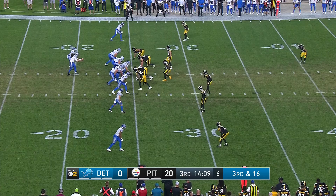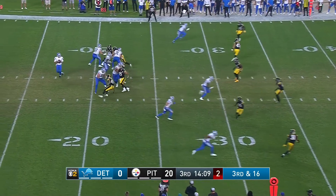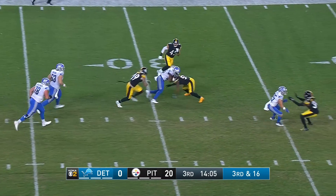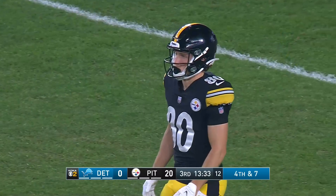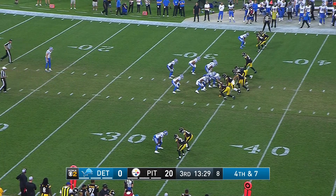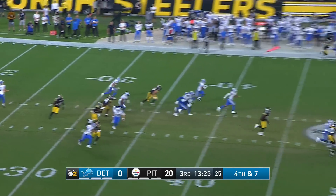Four-year starter at Notre Dame, he was undrafted out of college and he jumped on. Third and 16 now — Boyle sees some pressure, dumps it off to Igwebuike. That 36-yarder set up a score in the Hall of Fame game, so those kinds of plays are big in the eyes of coaches.